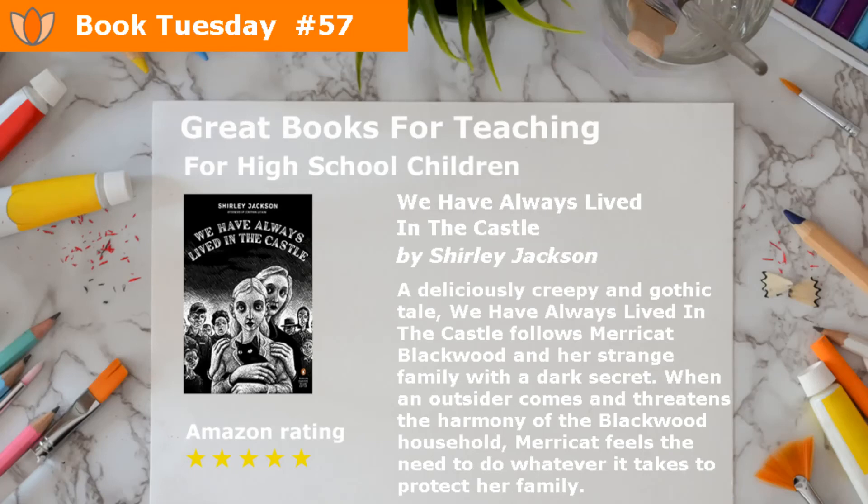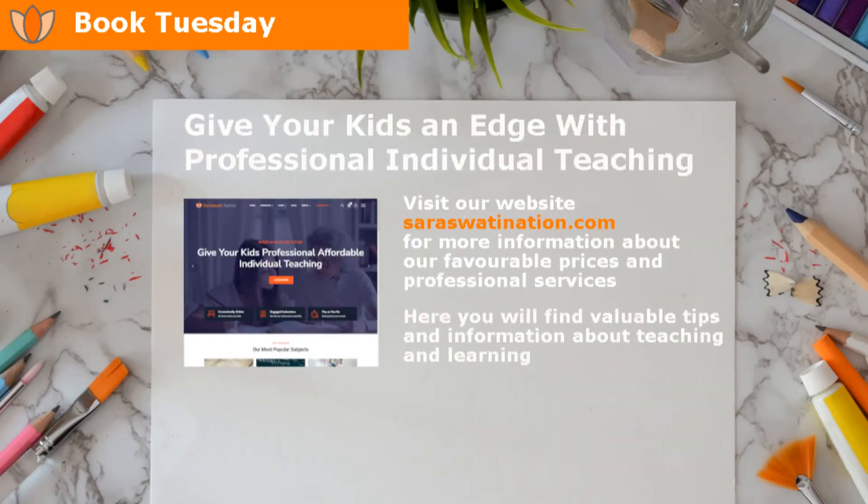If you like the books, don't forget to share and like. Hit the subscribe button below to be notified about great new books. Let us know what you think about the books by leaving a comment below, or suggest future books. Give your kids an edge with professional individual teaching. Visit our website sarahswatination.com for more information about our favorable prices and professional services. Here you will find valuable tips and information about teaching and learning.